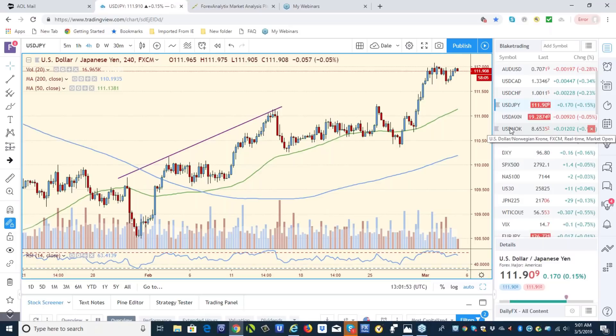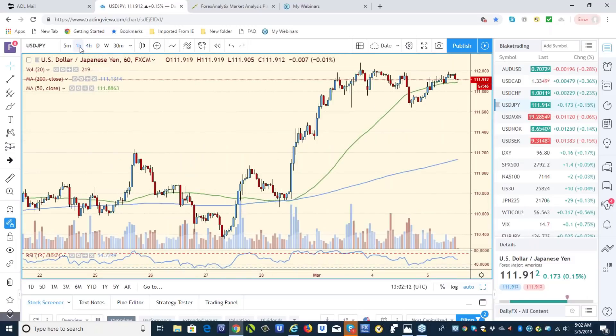So that means you guys are stuck with me for another 18 years. Anyway, Turnaround Tuesday — if I'm going to fade anything, I want to see what happens here in the Yen. Here's the one-hour chart. It's just a scalp. It would be counter-trend because, obviously, the trend's up. I want to see where the RSI is if the Japanese Yen makes a new high up here.